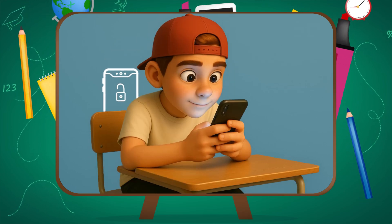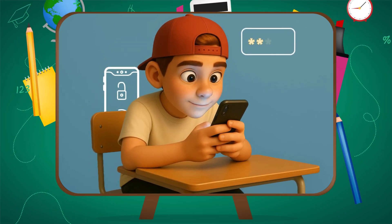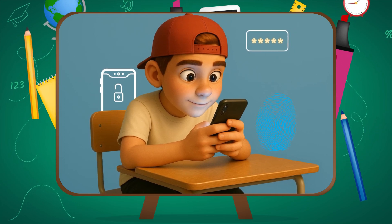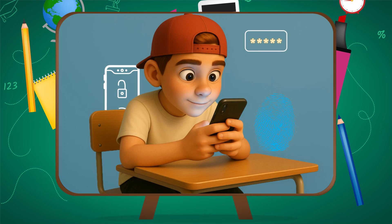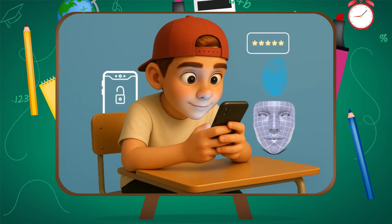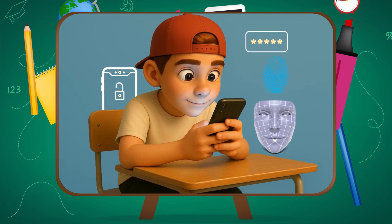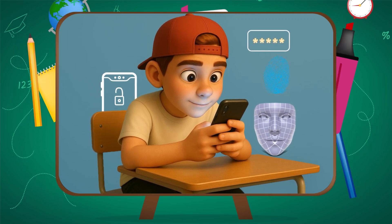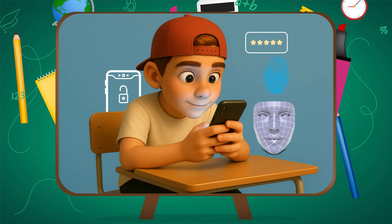Ever unlocked your phone with your face and wondered, how does it know it's me? Exactly me? No password. No fingerprint. Just your face. But what is your phone really seeing? And how hard is it to fool? Let's break down Face ID and why it's way more advanced — and way weirder — than you think.